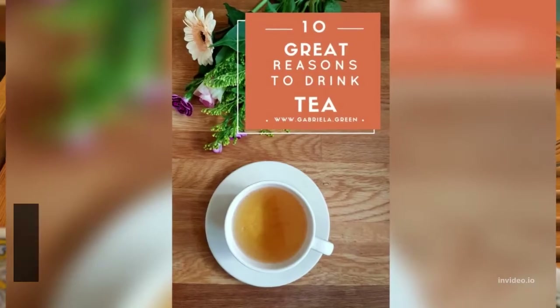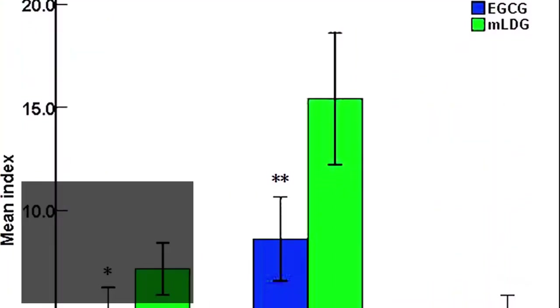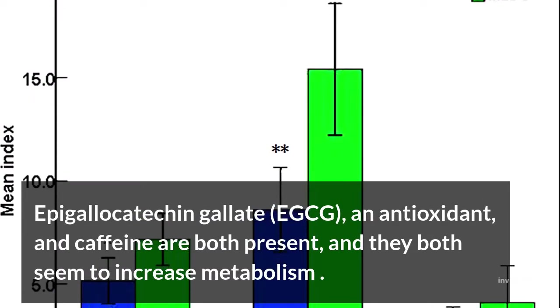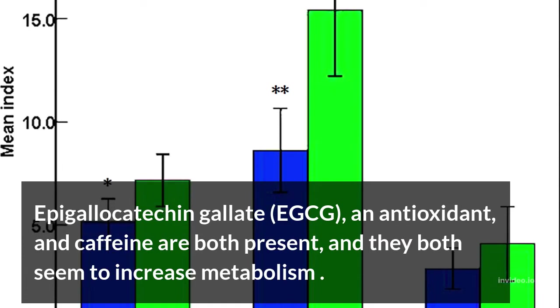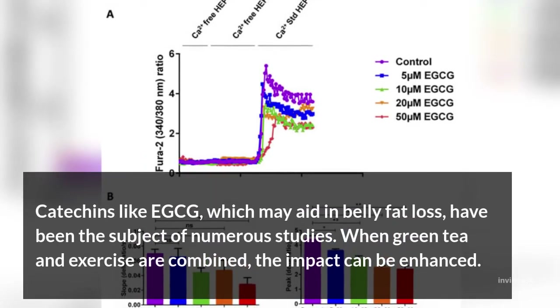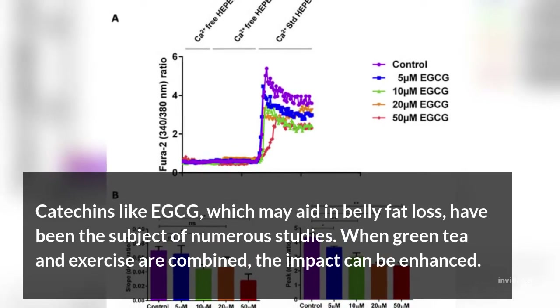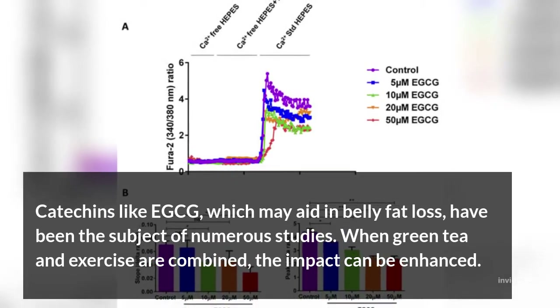Have some green tea. An especially healthful beverage is green tea. Epigallocatechin gallate (EGCG), an antioxidant, and caffeine are both present, and they both seem to increase metabolism. Catechins like EGCG, which may aid in belly fat loss, have been the subject of numerous studies.